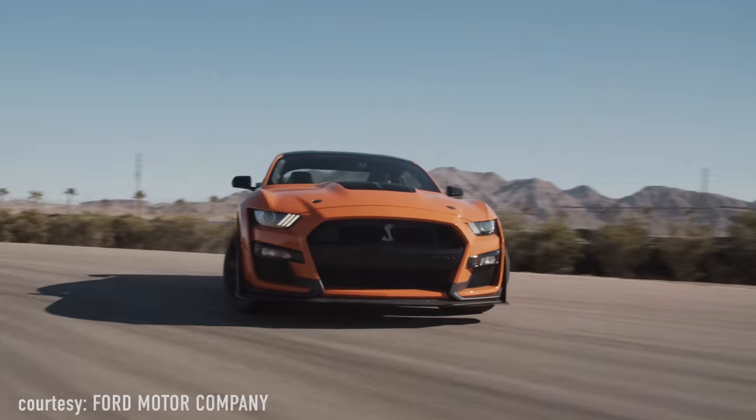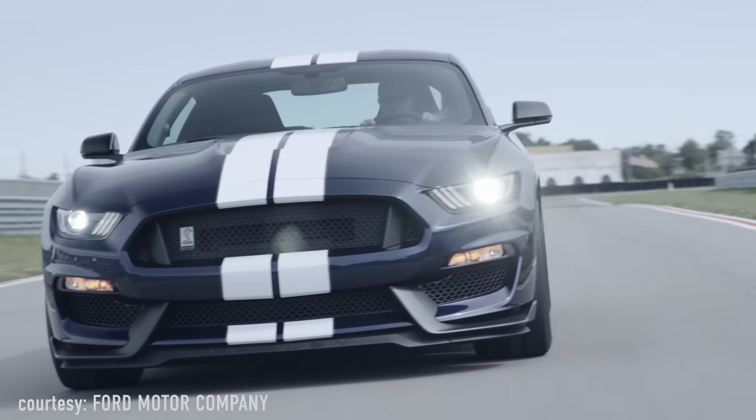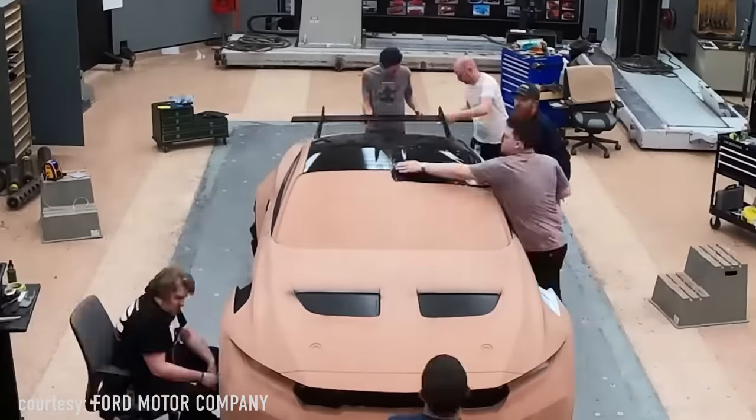So what is the Mustang GTD? Cars like the GT350 and the GT500s were high-performance variants designed to be affordable by a lot of consumers. The GTD is completely different — this was a blank-checked car. Jim Farley, CEO of Ford, basically pulled some engineers back in 2021, stuck them in a warehouse and said: build the ultimate Mustang, no expense spared. Build the ultimate Mustang to compete with the high-end European supercars.